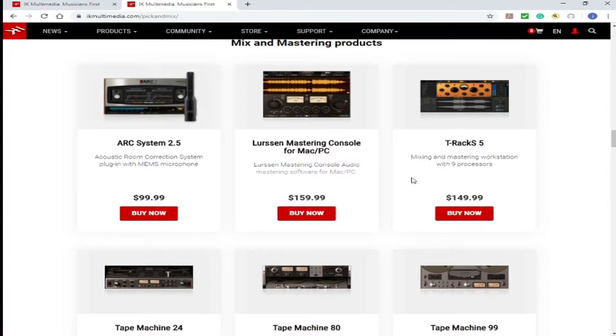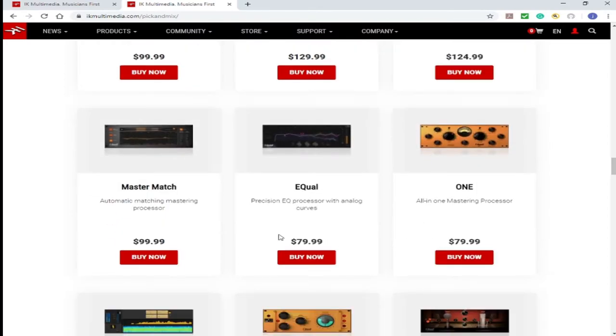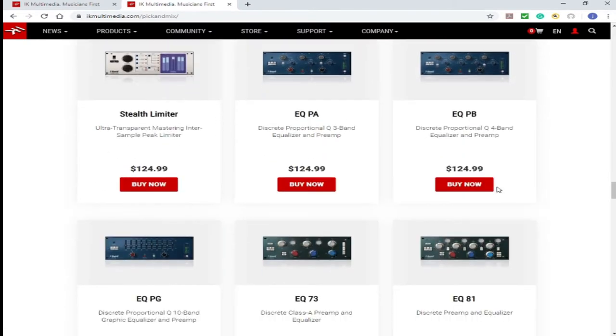Great piece of equipment. So basically, how the group buy works: if you purchase something for, like, $159, you can get anything of this value or less. For example, the ARC system, which is $99 — the mastering console won't be available to you because it's more than what you purchased. So anything $99 or less will be available to you. Like, these ones that are $79 will be available to you also.